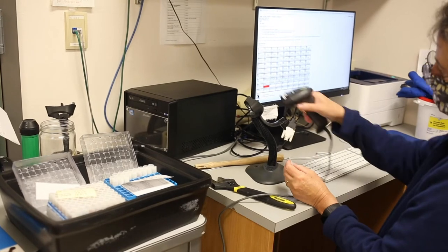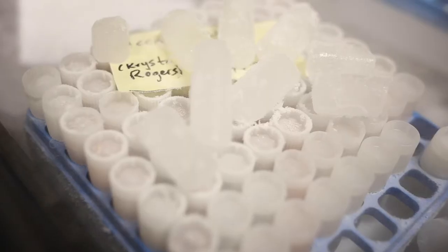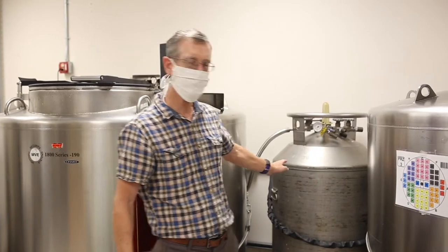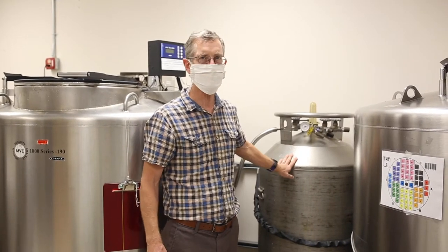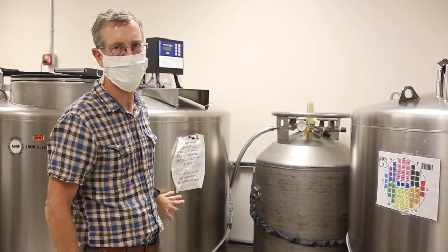Carla is working on scanning the tubes. The tubes are all barcoded so that we can record their position accurately. About every 10 days or so, we have to swap out these supply tanks that feed liquid nitrogen into the freezers.